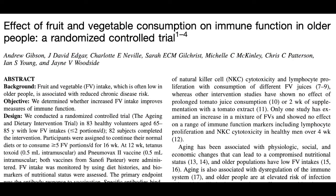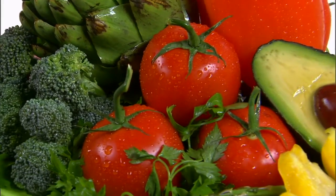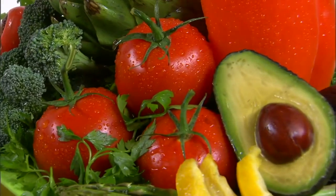People at higher risk of respiratory tract infections include those with ulcerative colitis and Crohn's disease on immunosuppressive medication, infants, and older adults. One study looked at adults aged 65 and older with a low intake of fruit and vegetables — less than two servings per day — who were randomized to continue their normal diet or increase to five servings a day. The antibody response was much higher in the five-servings group, indicating a greater immune response.